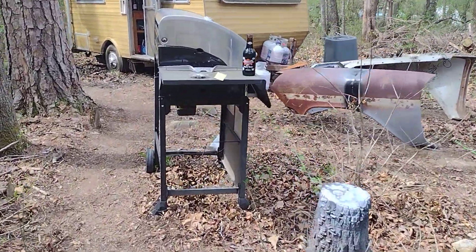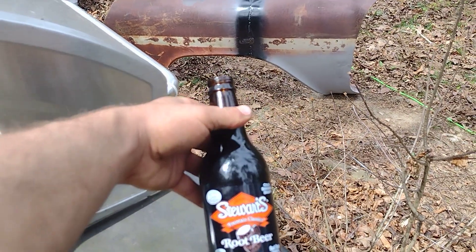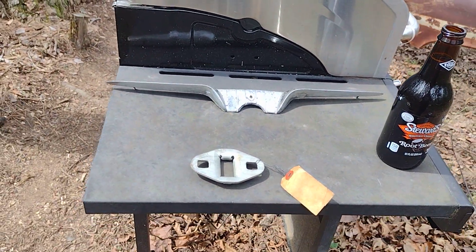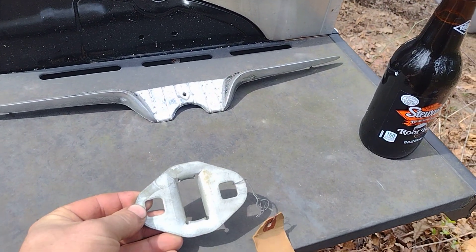All right folks, so we got our cold root beer right here — that makes it nice. And look, we got some more stuff in: got a trunk latch right here.